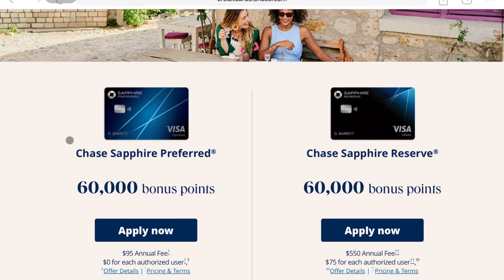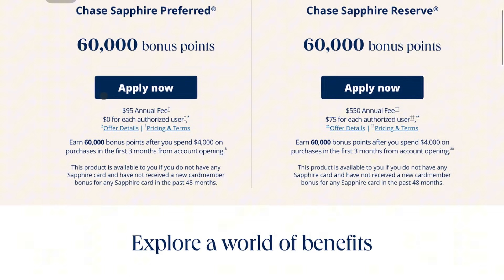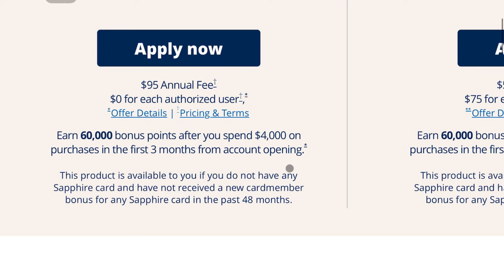I've held the Chase Sapphire Preferred for a little over three years now. Next November will be my fourth year, and I'm going to reapply to get a new welcome offer since there's a 48-month cooldown on the welcome offer. A lot of people like to make fun of the Sapphire Preferred as the joke card — the one everybody gets but nobody keeps.